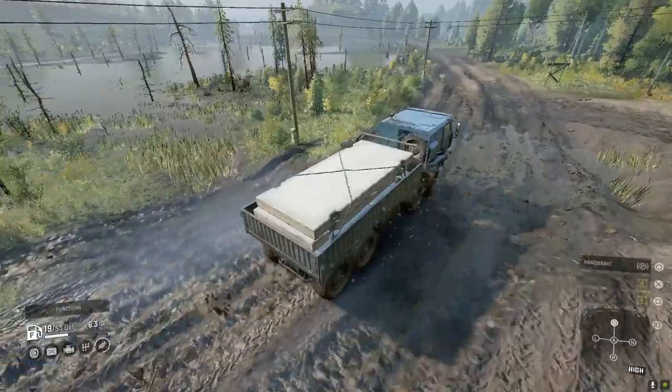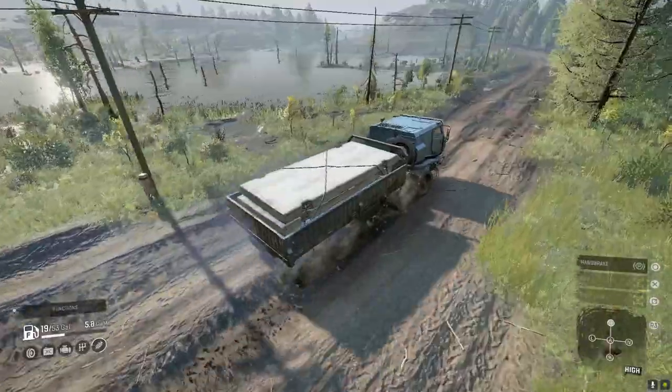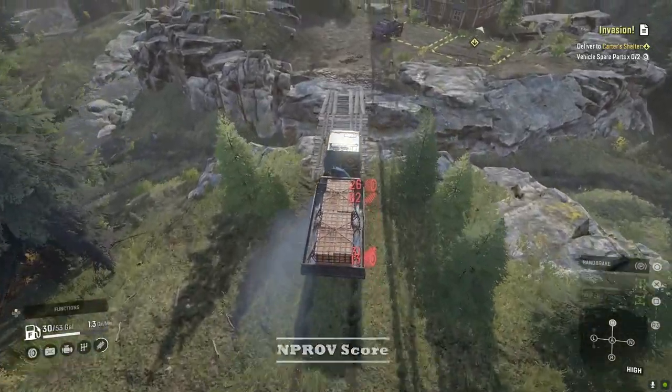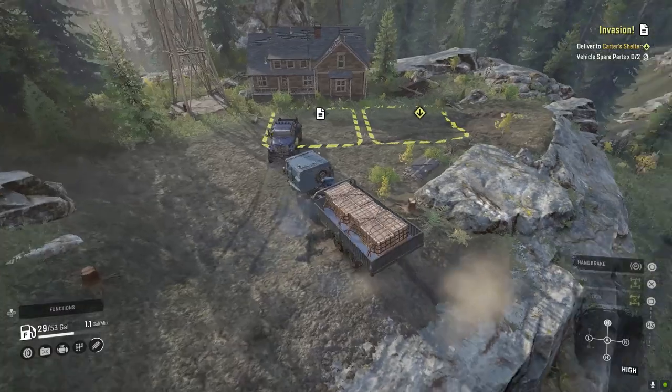While the 5319 does have some red flags, the upsides are just too good to pass up. Something new to the channel is that at the end of the video I will be sharing my personal rating of the Azov 5319 in areas of importance. So before I give away any details, let's dive into the base stats.